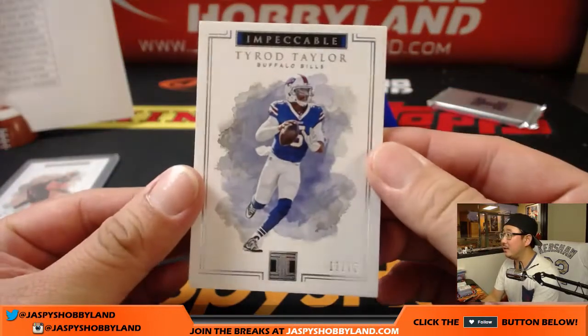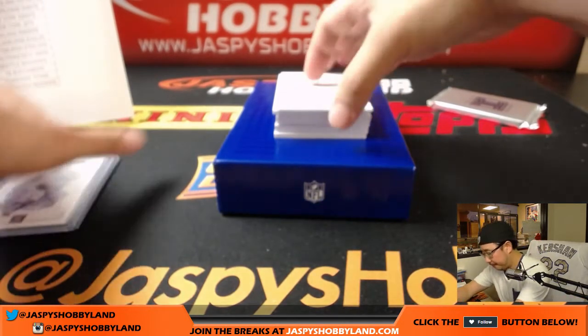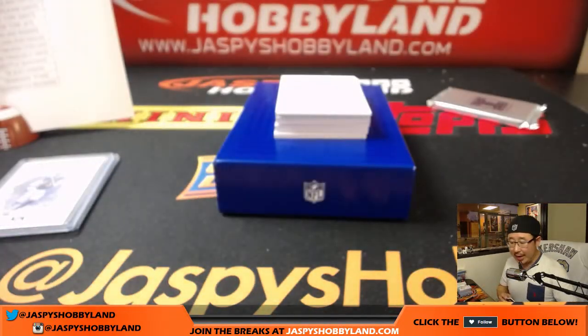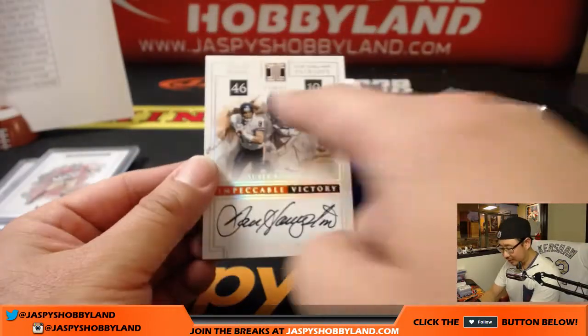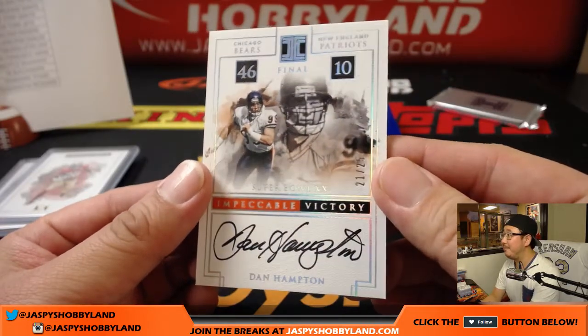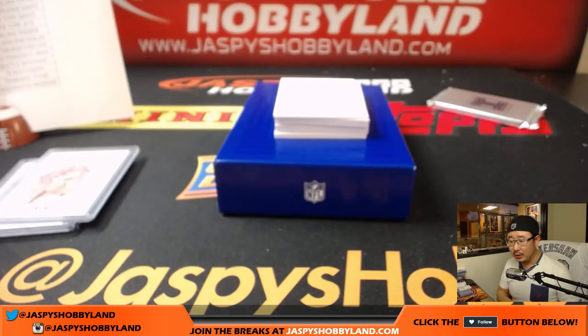Next one is Tyrod Taylor, 17 out of 75 — Ty God going to James. Then we've got Carlos Hyde, 1 out of 25. For the Niners, that one will be for JT, Jeremy Tillman. Next one is Dan Hampton — oh, this is what they look like. So that Dak Prescott will have some sort of final score on there from some game, 21-25, Impeccable Victory. Dan Hampton, on-card autograph for the Bears — that'll be for Jeremy Burrell.